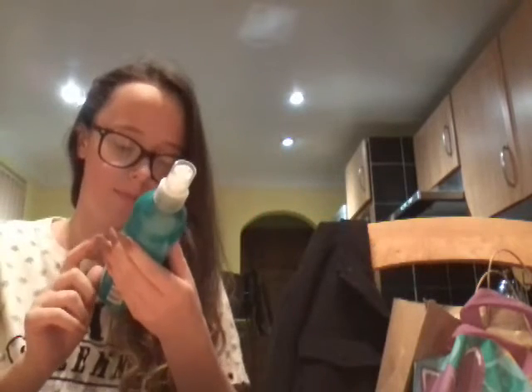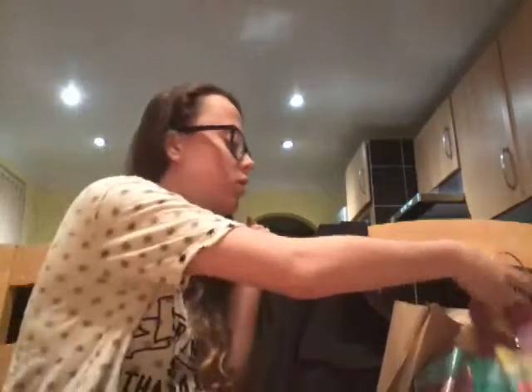I style my hair a lot and I hold a straightener on it, so I need this heat spray. I hadn't got any before so yeah, that's the heat spray — nothing too interesting. Let's move on to my next bag.